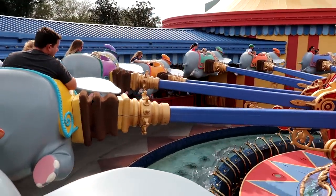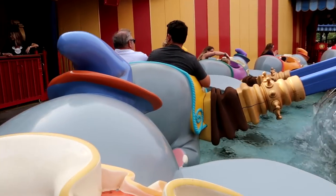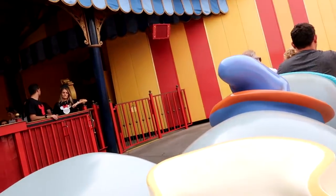Here we go! Let's go ride with Dumbo — one of my favorite family-friendly rides here at Magic Kingdom!